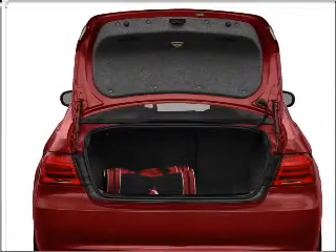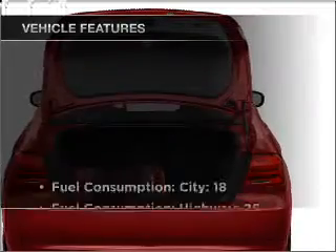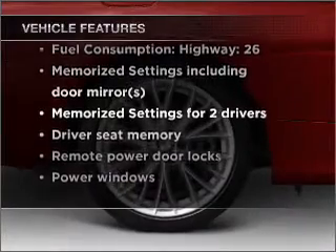The anti-lock braking system will help deliver you safely to your destination. The sunroof lets fresh air in, and memory settings make for a more comfortable ride. With these notable features, you won't want to miss out on the opportunity to own this amazing vehicle.